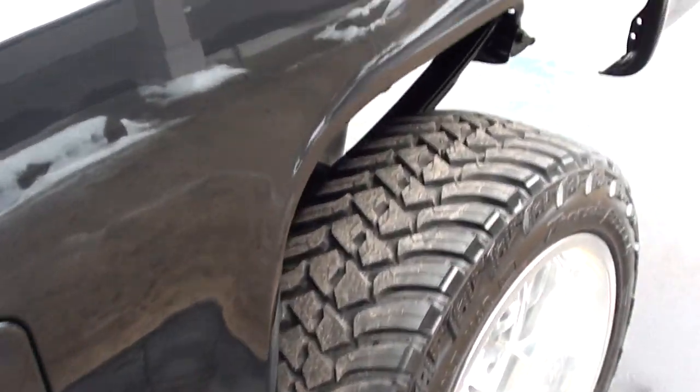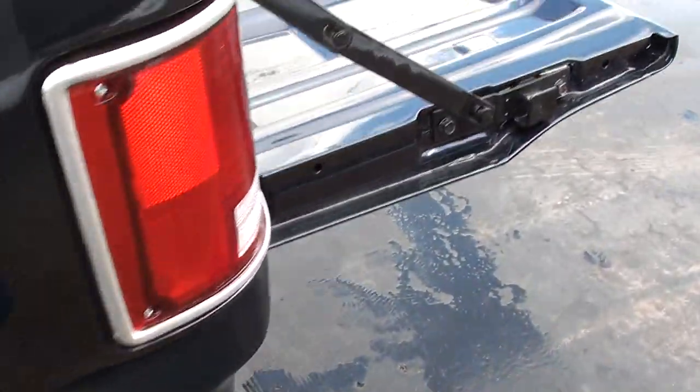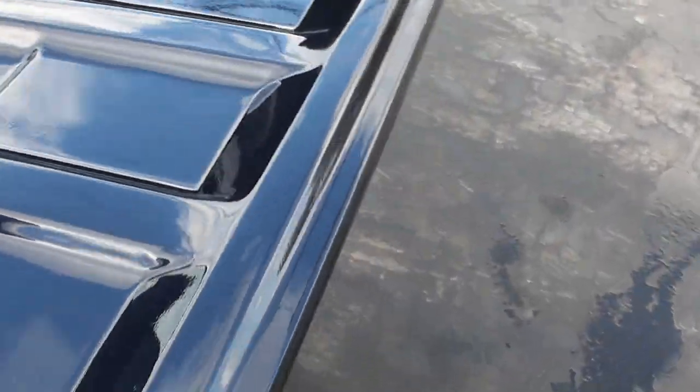It's got new warn hubs on the front. Very easy to go into four-wheel drive — we tested it all out and made sure everything's working.